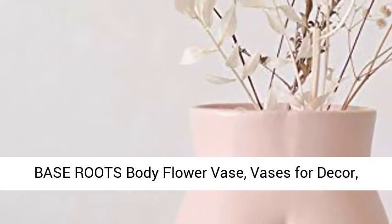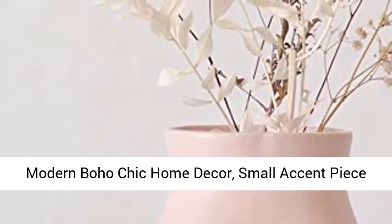Base Roots Body Flower Vase — vases for décor, modern boho chic home décor.